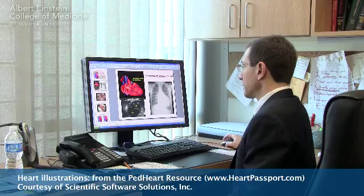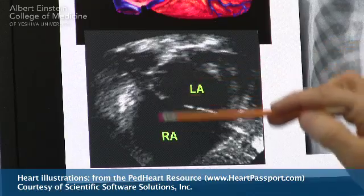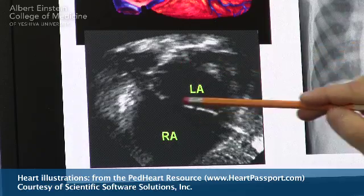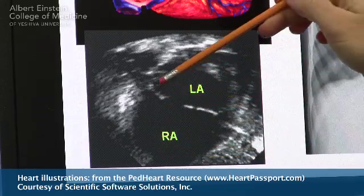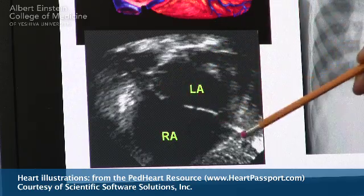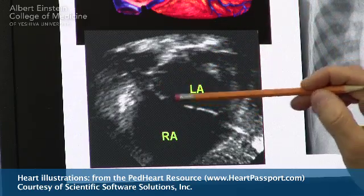Can you focus on this picture? This is a shot of the two upper chambers of the heart. The LA stands for left atrium, and the RA stands for right atrium, and this here is the atrial septum — the wall in between the two chambers.